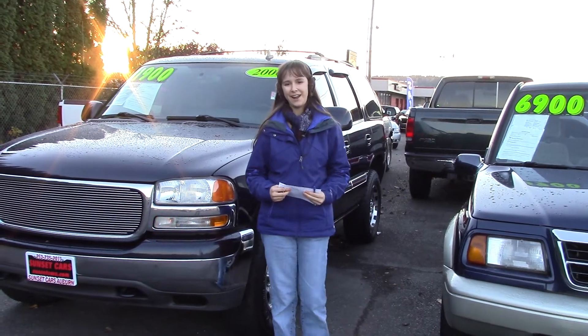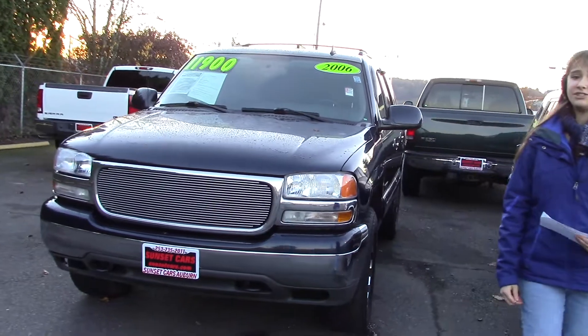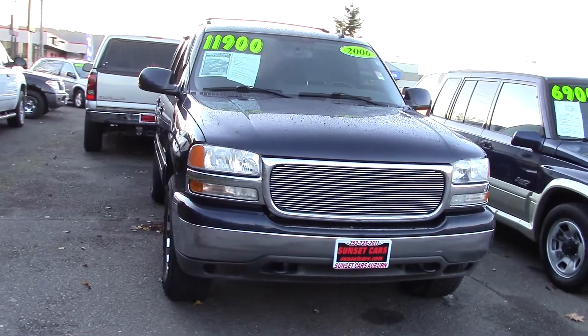Hi, this is Jordan with Sunset Cars of Auburn, and this is our 2006 GMC Yukon SLT, stock number 95682.